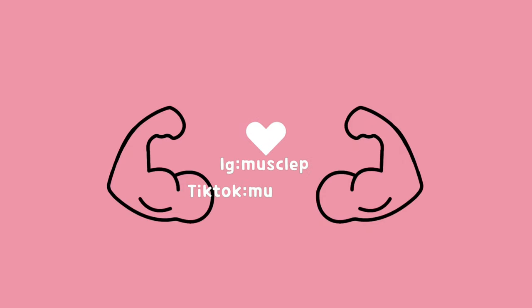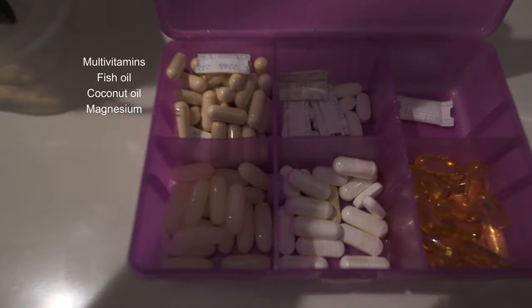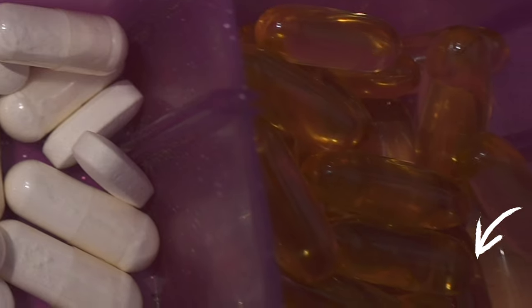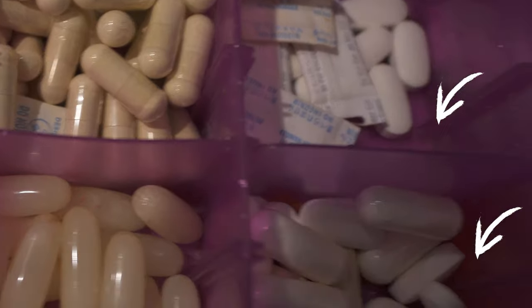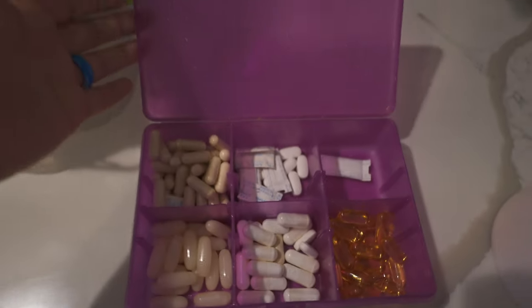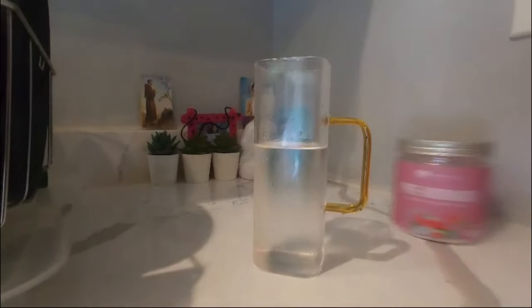Hey, welcome back to the channel. Today I'm starting the day off with my essential supplements: multivitamins for my health, fish oil for omega-3, and magnesium to keep my muscles and nerves in top shape. I also use coconut pills just for an extra energy boost. These are my go-to to start my day and feel strong.